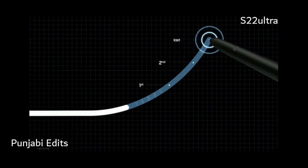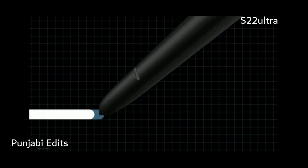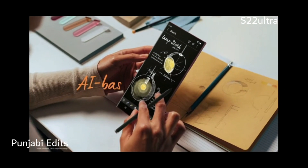Based on extensive analysis, we enhanced our AI-based point prediction software. Now, Galaxy S22 Ultra can better predict the next point of your S Pen, so your writing and drawing will be smoother than ever.